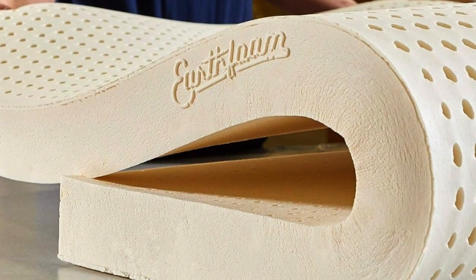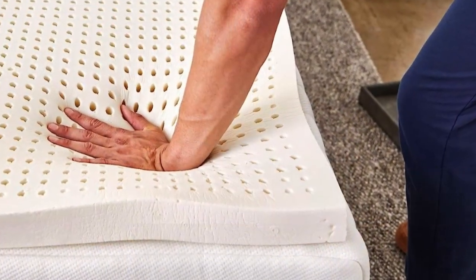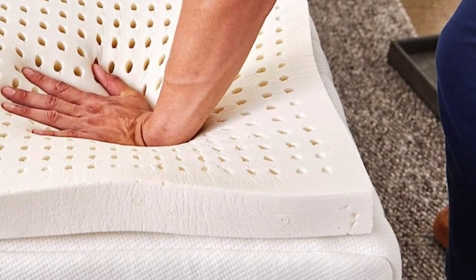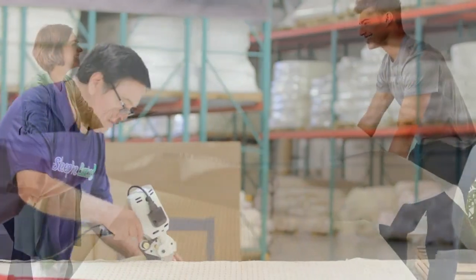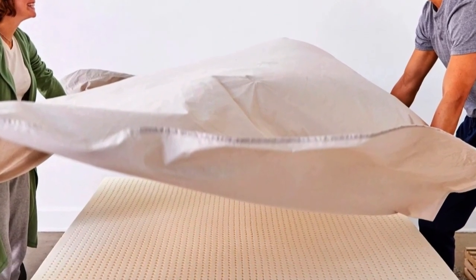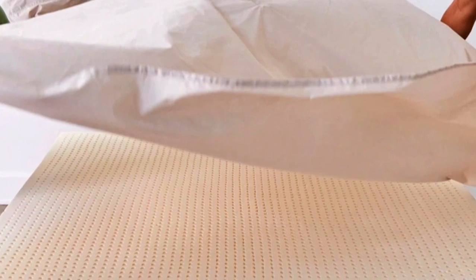As a side sleeper, the reviewer tested and recommended the soft 3-inch version, which the company says is its best-selling model — it cradled pressure points nicely. Sleep on Latex recommends medium density for back sleepers or couples with different sleep preferences, and says the firm density is best for firming up a too-soft mattress. The foam underneath has many perforations arranged in a grid. Sleep on Latex sells a separate washable cotton/polyester encasement, which helps keep the foam clean.